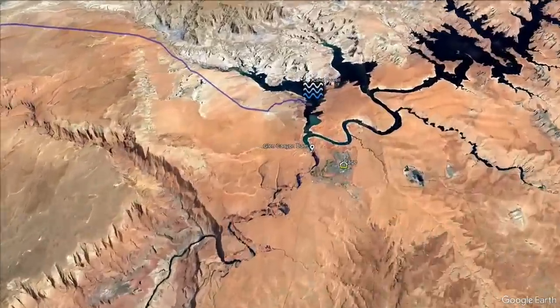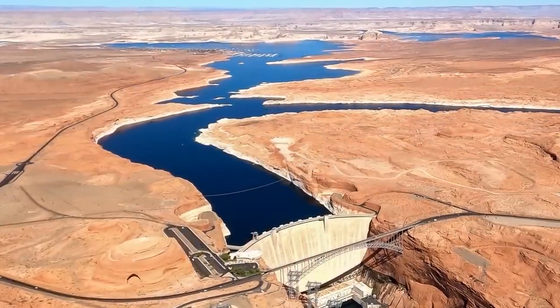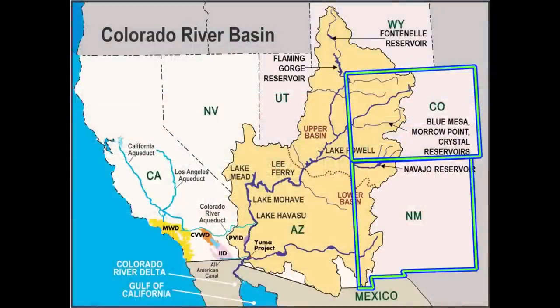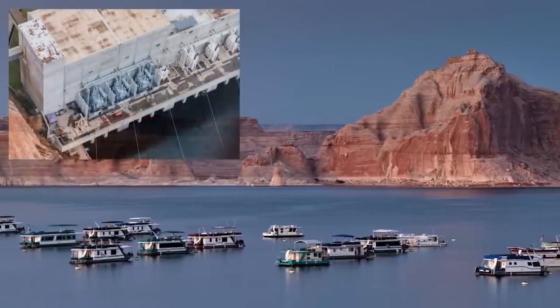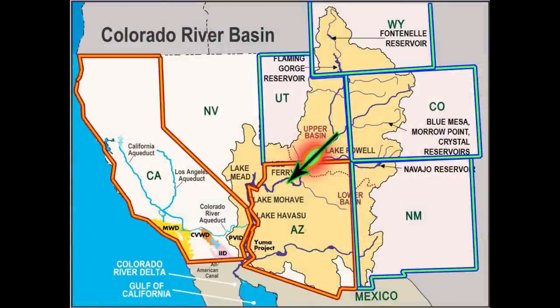Here, straddling the upper and lower basin states of Arizona and Utah, lies Lake Powell, a reservoir established through the construction of the Glen Canyon Dam in 1964. Outflow from the upper basin states — including Colorado, New Mexico, Utah, and Wyoming — is retained in Lake Powell. In the current day, the lake is held as essential for recreation, generating hydropower, and passing that water on to the lower basin states of Arizona, California, and Nevada, and then on into Mexico.